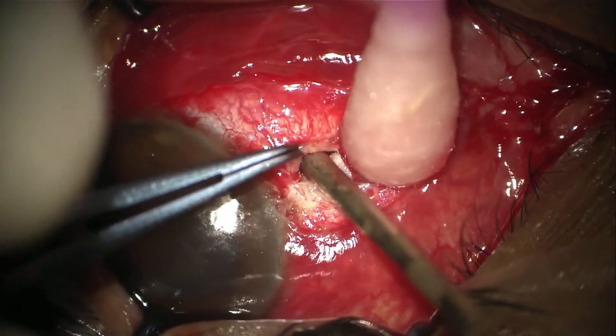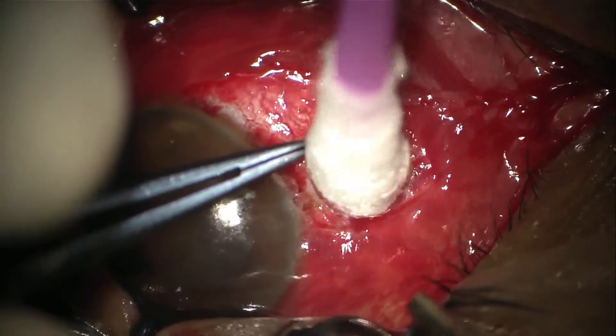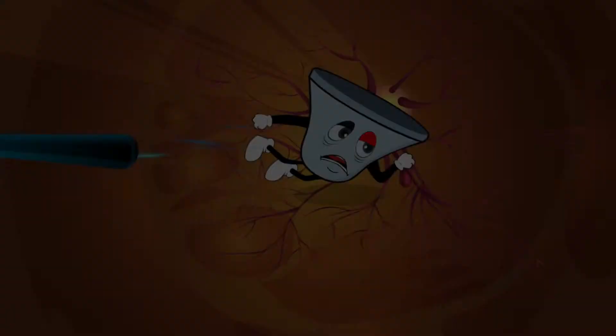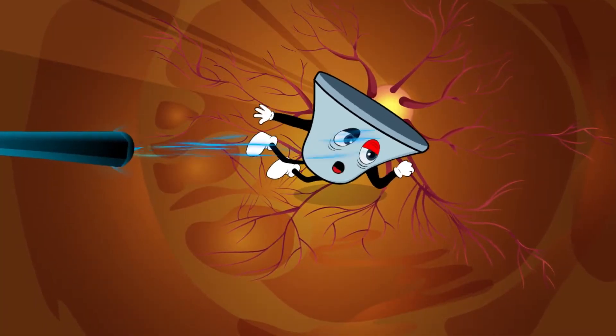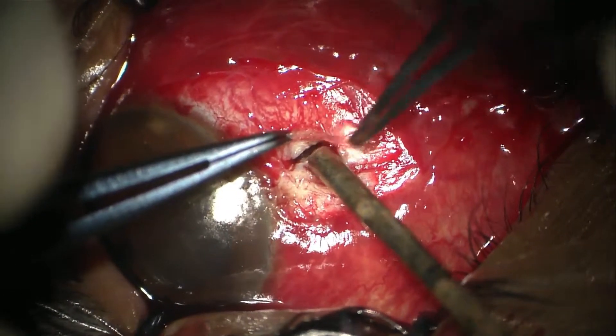Now I will use the magnet rod to get the foreign body out of the eye. Come on, come on. No! It's very resistant.